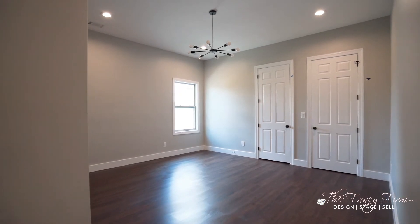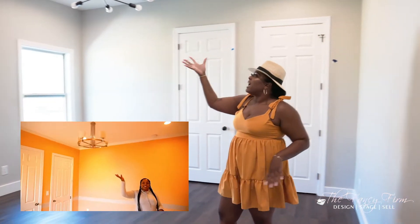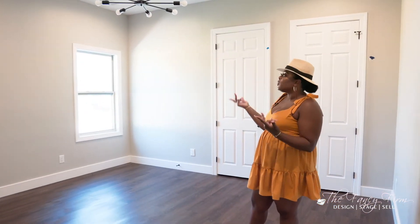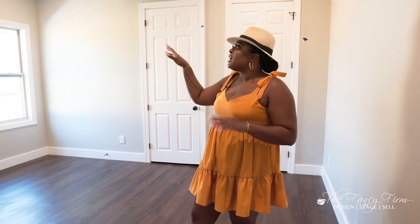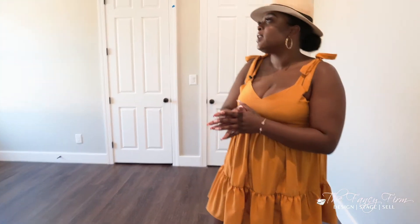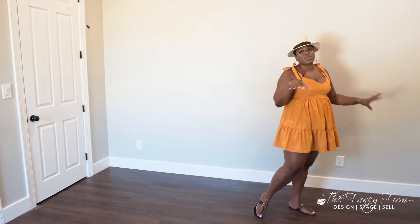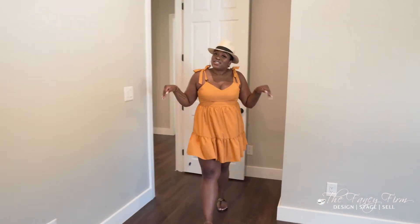This takes us to bedroom number three. Before there were ugly dining room-style chandeliers in here, so we upgraded the lighting. I did a combination of fans and fixtures throughout the bedrooms, because not everyone loves fans — so I wanted to give buyers the option to have what they prefer.